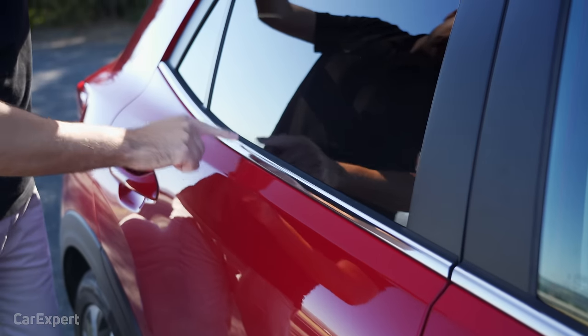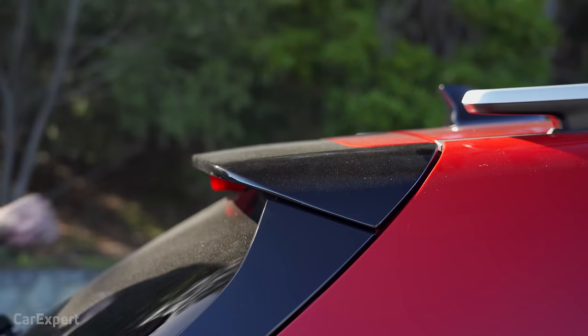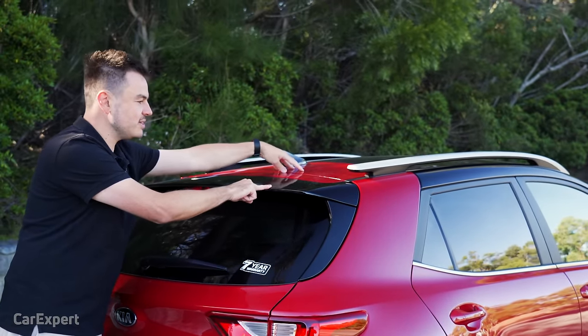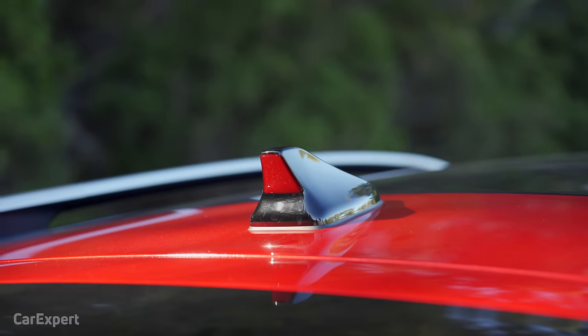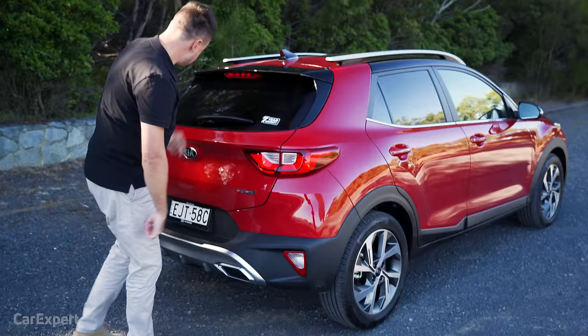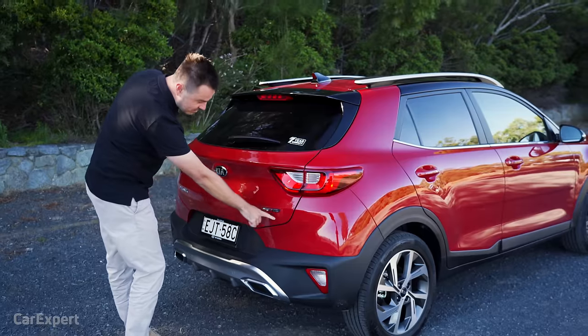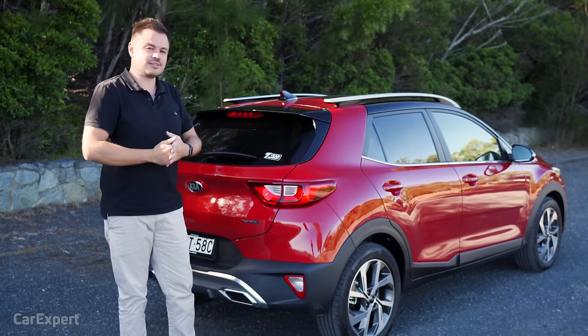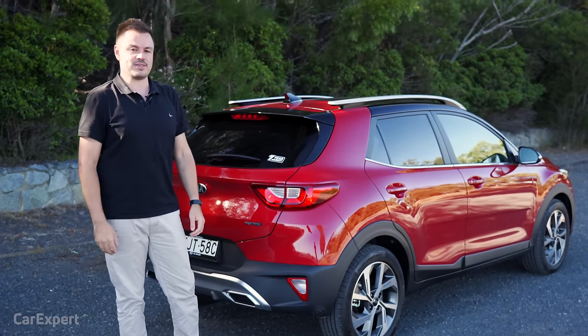There's a chrome garnish down here at the rear. More black along the top, and you can actually see part of the roof still in the red colour. There's a shark fin antenna too. No LED lights at the back — they're incandescent. You get your Stonic badge with GT Line. Let me know in the comments what you reckon about the design. Do you think it looks good enough for the price?